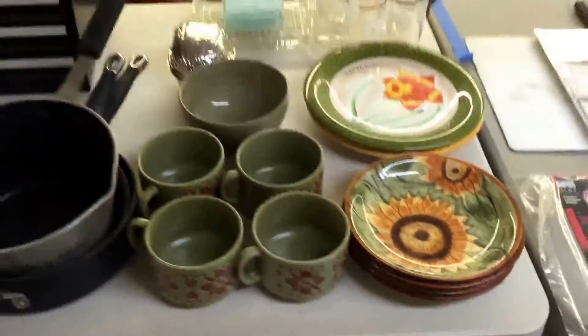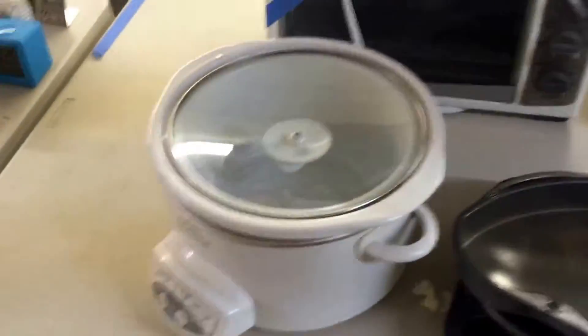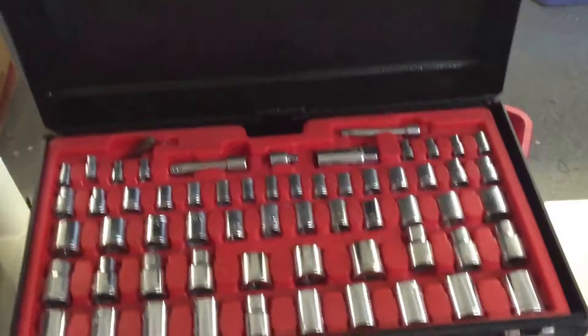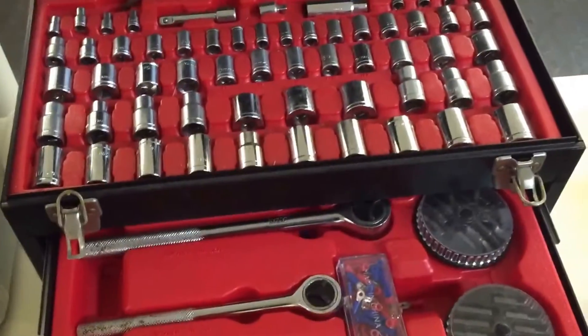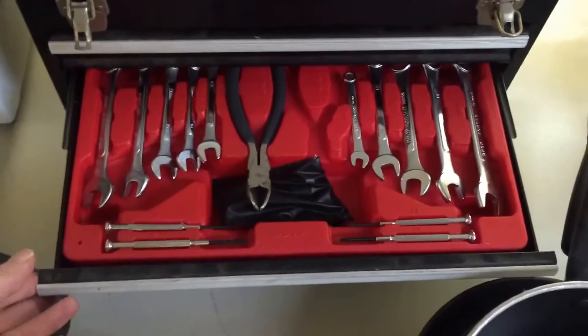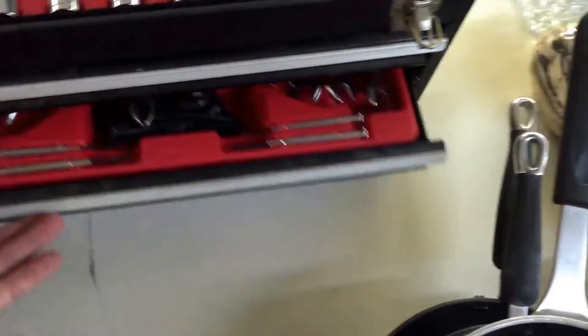Bit of the old kitchen stuff as usual - little toaster oven, little crock pot, nice little set. All the tools, all the ratchets and stuff in there, so that's quite a nice little set. Spanners - what do you call them? Wrenches? Yeah, I call it a spanner, it's a wrench apparently.